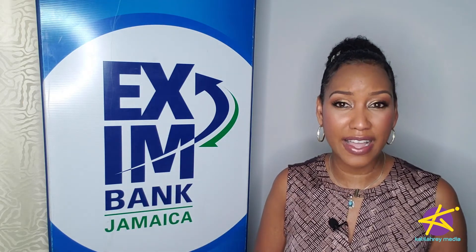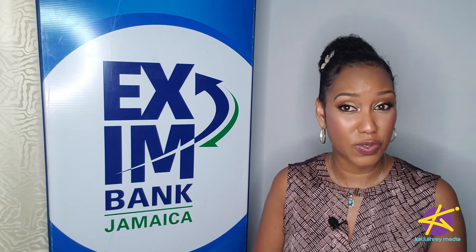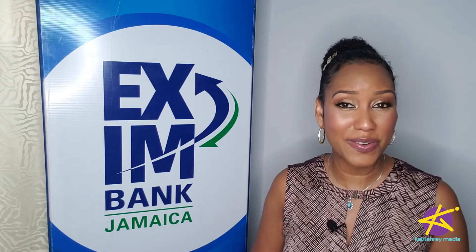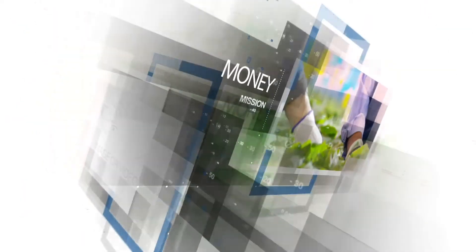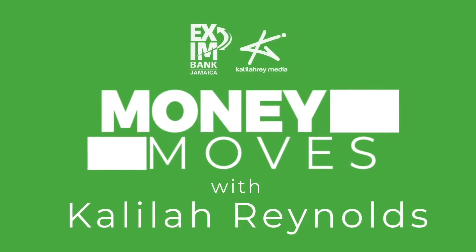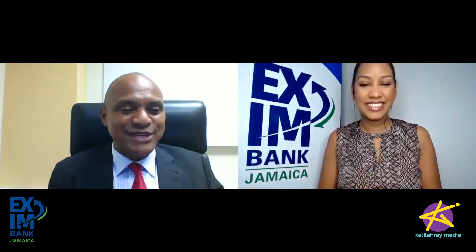Today I'm joined by attorney at law and dispute management practitioner Dr. Chris Malcolm. Make sure you watch this video to the end because I have a giveaway coming up. Hi Dr. Malcolm, it's great to finally have you on. Thanks for having me Khalilah, and I'm happy to be on with you and with your viewers wherever they may be in the world.